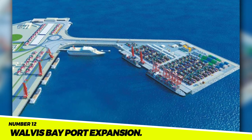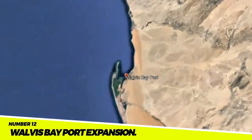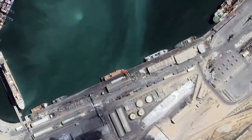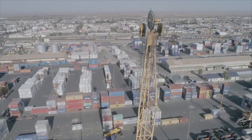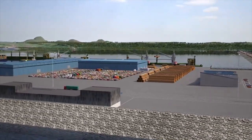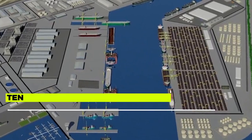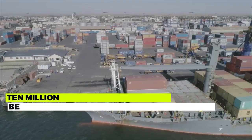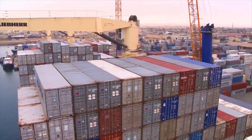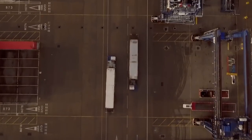Number 12: The Walvis Bay Port Expansion. The Walvis Bay Port Expansion Project aims to increase the port's capacity in Walvis Bay, Namibia. The project cost $1.5 billion and was finished in 2021. The port can now handle 10 million tons of cargo annually, and the expansion is anticipated to strengthen Namibia's economy and generate 10,000 new jobs.